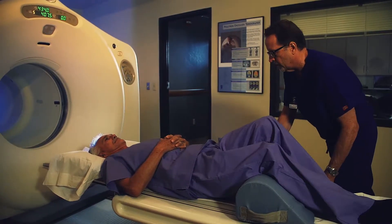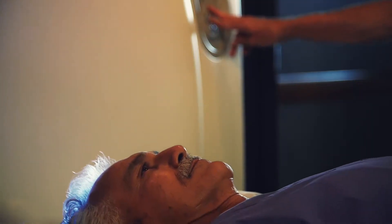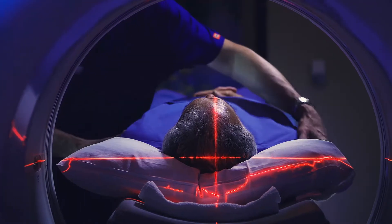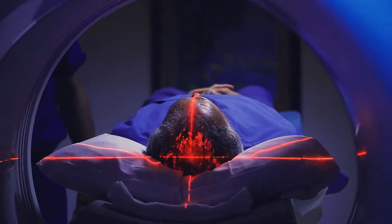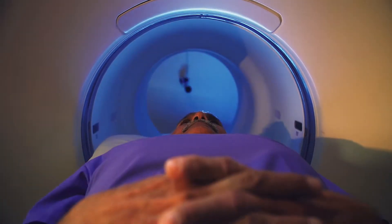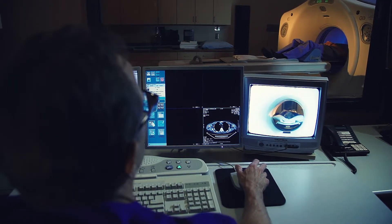This procedure may begin immediately upon injection, or may begin after an uptake period, depending on the type of examination being requested. You may be asked to rest in a quiet room and avoid significant movement or talking, which may alter the localization of the tracer.